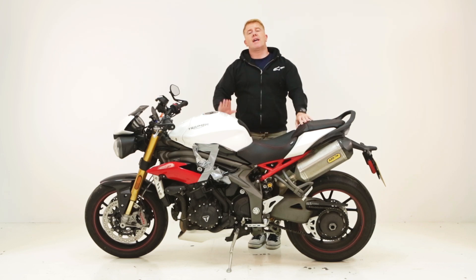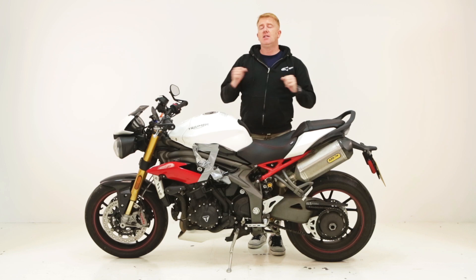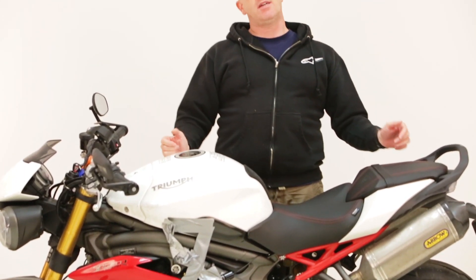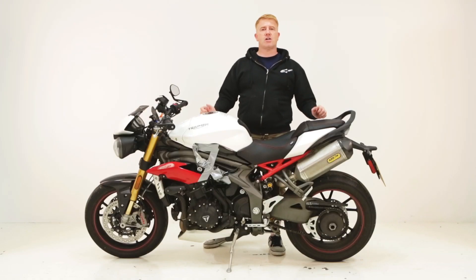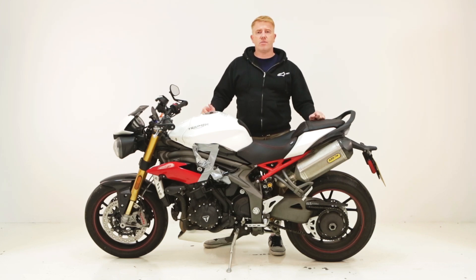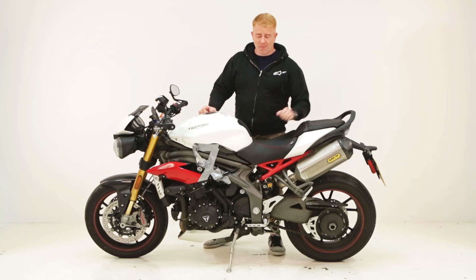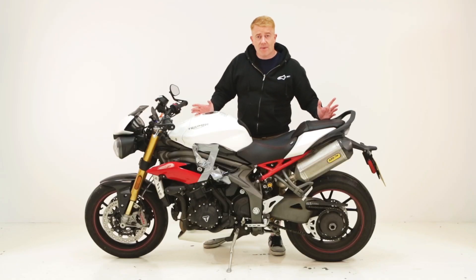Hello, welcome to morebikes.co.uk. This is the latest update in my life with my Triumph long-termer for 2016 - the Triumph Speed Triple 1050R, the highest spec of the Speed Triples in the current range. The R gets the Öhlins suspension and the Brembo brakes; it's just a bit sharper as a package. This update is basically to take you through the bits we've had put on the bike.